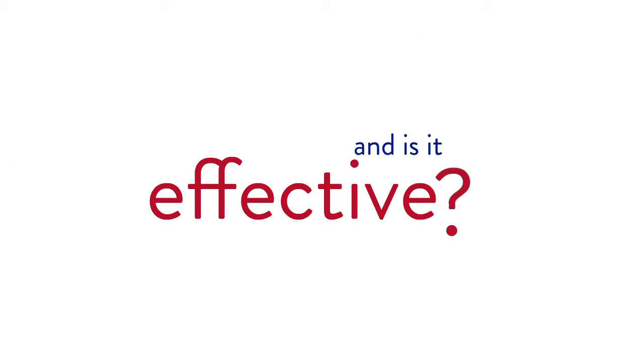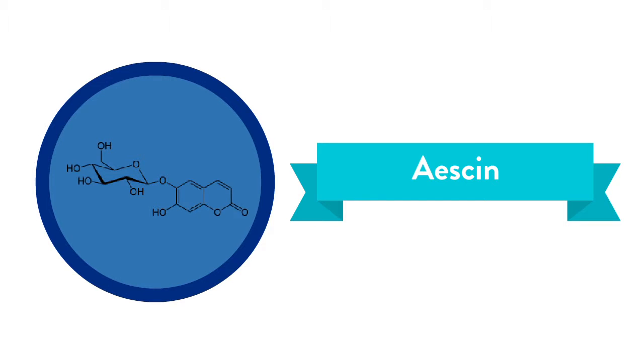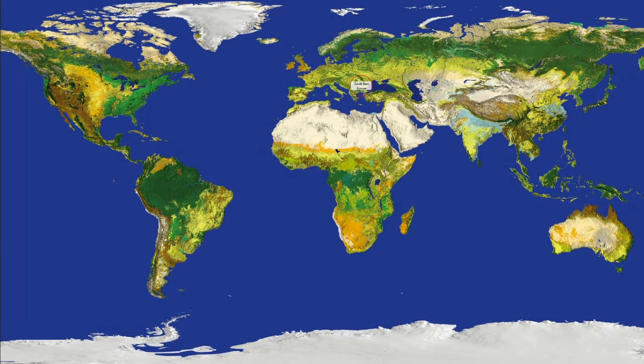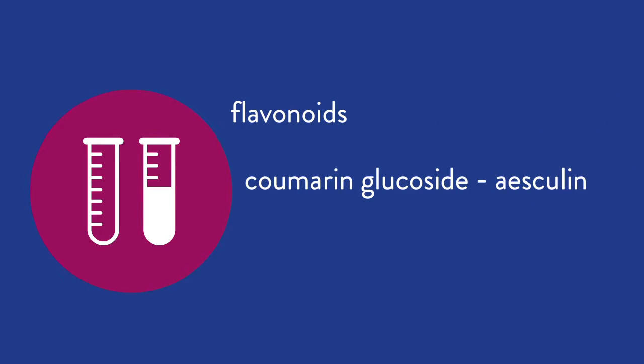It all comes down to escin. Escin is a molecule obtained from the seed of Aesculus hippocastanum, also known as horse chestnut. Horse chestnut is a large tree native to a small area in the Pindus Mountain Mixed Forest and the Balkan Mixed Forest of Southeast Europe, but it can also be found in Asia and North America. The horse chestnut has a grand variety of secondary metabolites, such as flavonoids, tannins, coumarin glycosides like esculin — which is the molecule responsible for the toxicity of this plant — and saponins, such as escin.